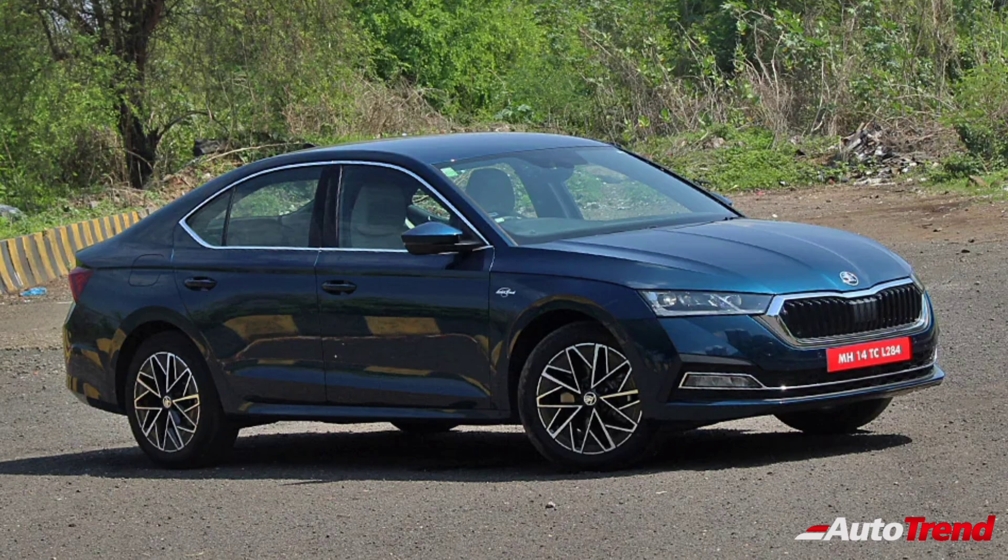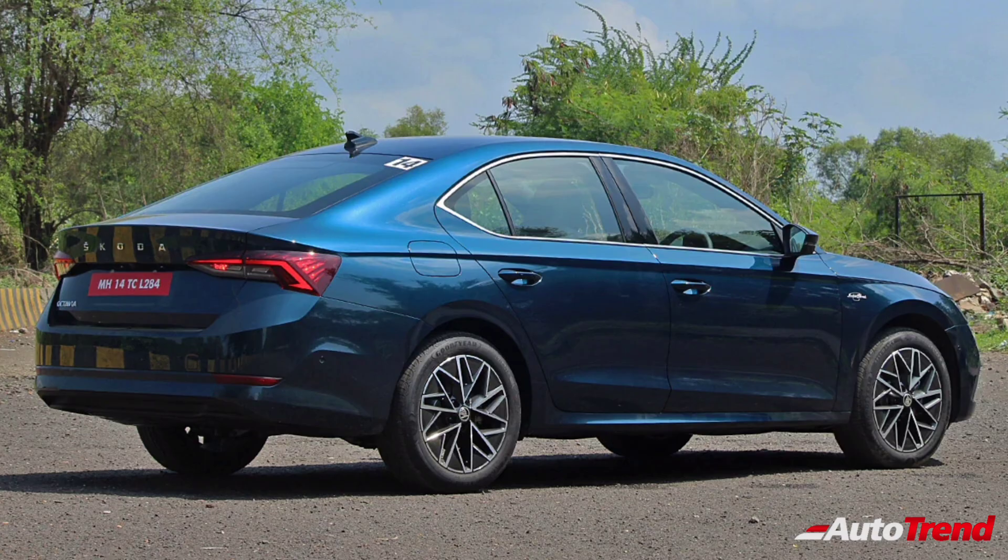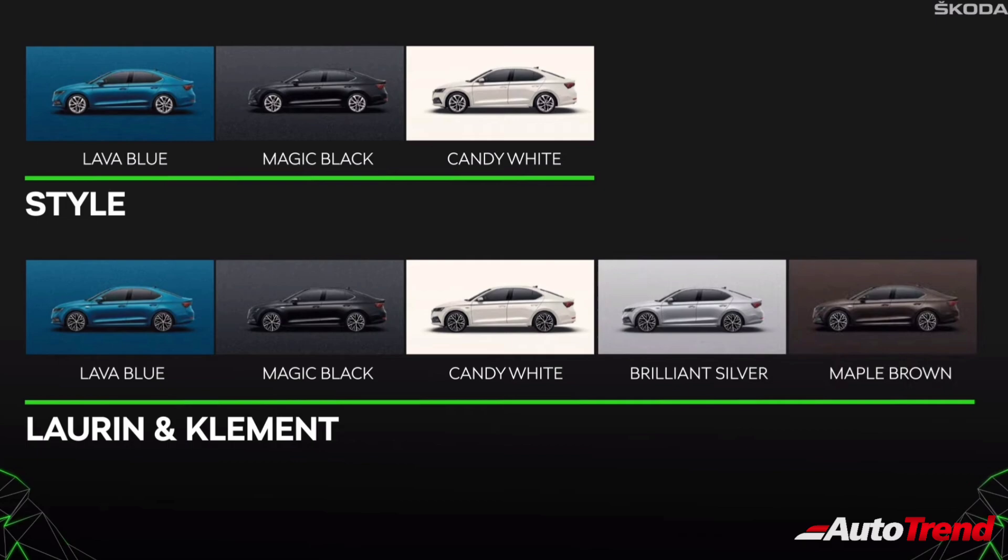Before the official price reveal, Skoda India has revealed the features, variants and specifications to be available with the India spec Skoda Octavia. It is clear that the India spec Skoda Octavia will be available in two variants, namely the Style and the top spec Laurin and Klement. While the Style variant will be available in three colors only, the top spec Laurin and Klement will be available in five different colors.